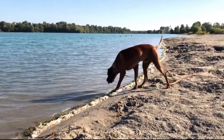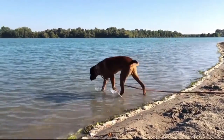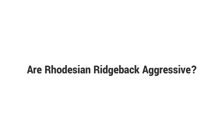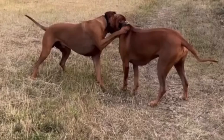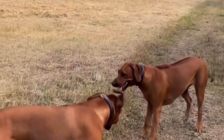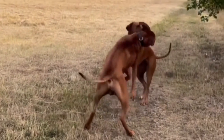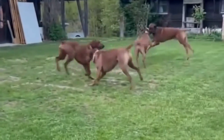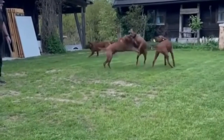The Rhodesian Ridgeback is a medium-large dog originally bred in southern Africa to hunt large game including lions. Are Rhodesian Ridgebacks aggressive? Rhodesian Ridgebacks are hunting dogs with predatory instincts. Some ridgebacks will pursue and seize cats and other fleeing creatures. In addition, ridgebacks can be dominant or aggressive towards other dogs of the same sex.